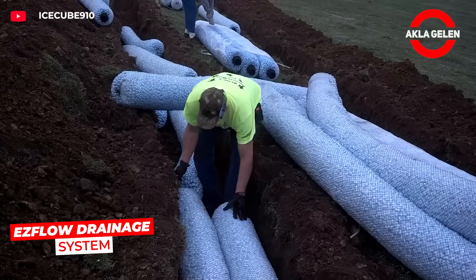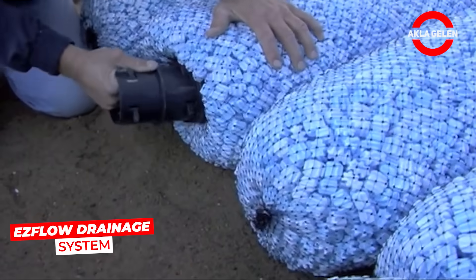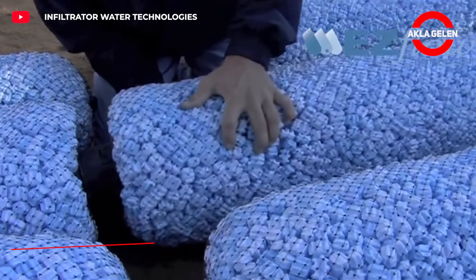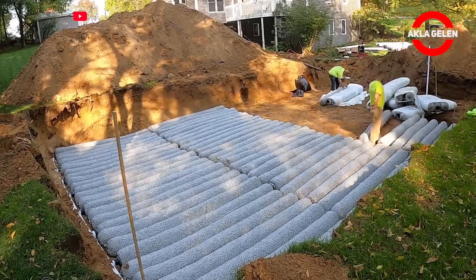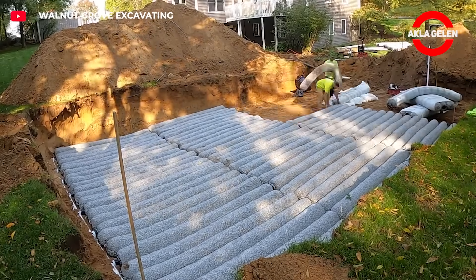The EZ Flow Drainage System is a geosynthetic aggregate pipe designed for drainage applications. It is constructed from easily interconnected components. It manages surface water and protects property from water damage.